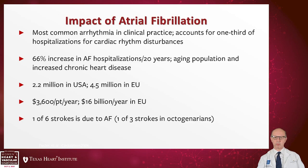As you know, the most common arrhythmia in clinical practice is atrial fibrillation, which accounts for one-third of hospitalizations for cardiac rhythm disturbances. It has caused a 66% increase in atrial fibrillation hospitalization due to aging population and increased chronic heart disease. Its prevalence is about 2.2 million in the U.S. and more than 4 million in the European Union. The cost is significant, estimated at 16 billion in Europe. One out of six strokes is due to A-fib, and in octogenarians, one out of three strokes.